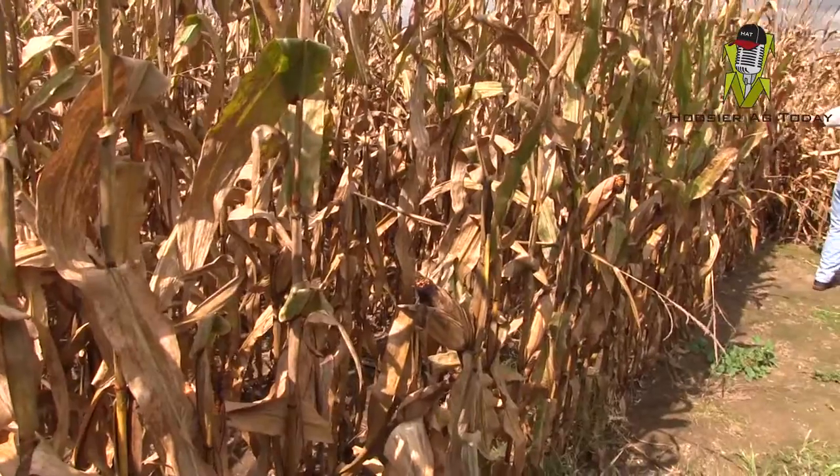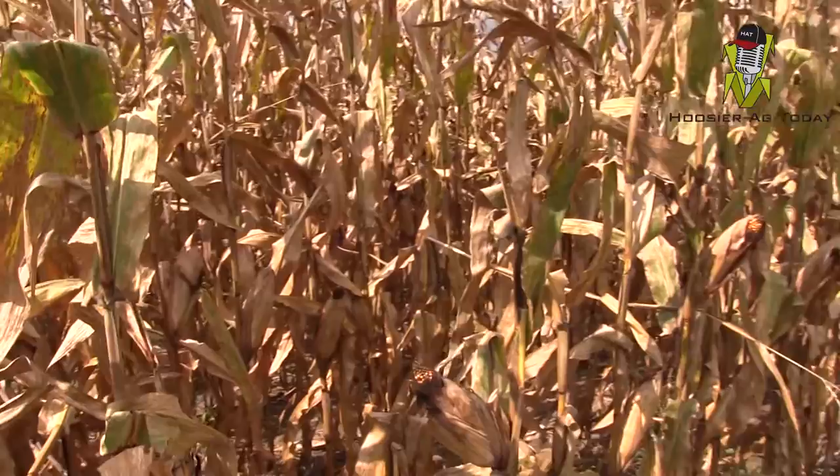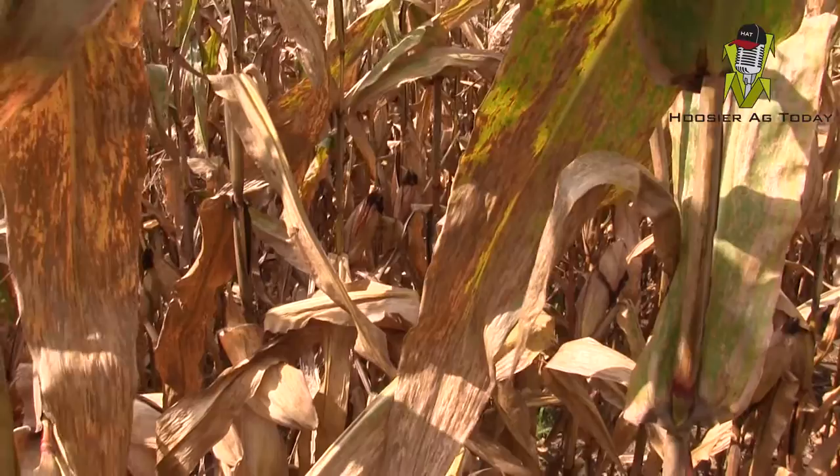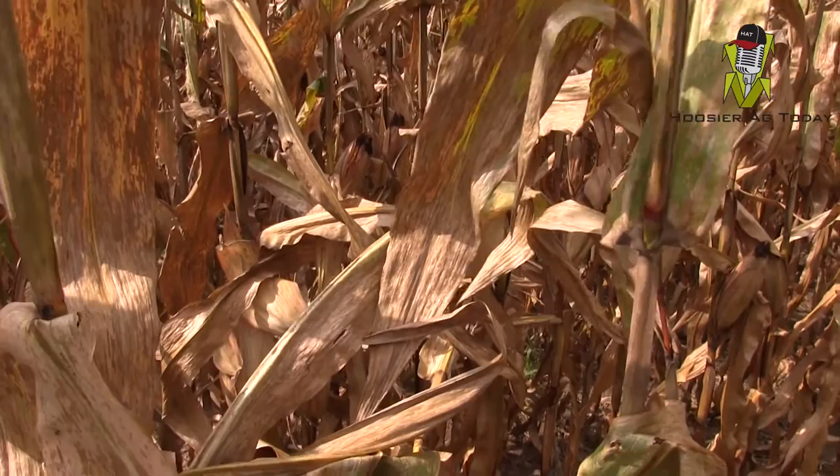Good afternoon, my name is Bill Mullen with agronomists with Sea Consultants. We're out here at a customer's farm in Johnson County just southwest of Franklin, Indiana. We're out here in a cornfield today just to look at some things as far as what's going on out there, and to keep in mind the urgency possibly of trying to go ahead and get started on some of our problem fields.